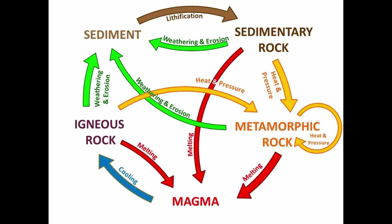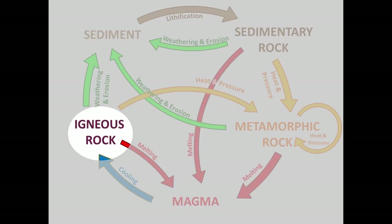Hi, this is Tim Martin. For this Team Art Science Geology video series, we will learn about different types of rocks that can be found along the rock cycle. Let's go explore.